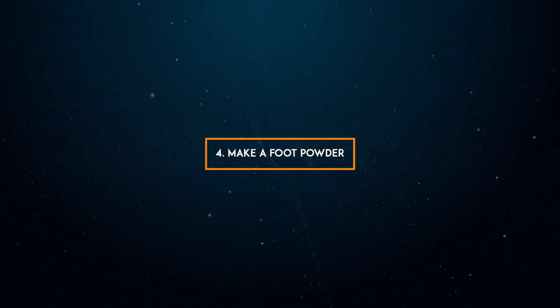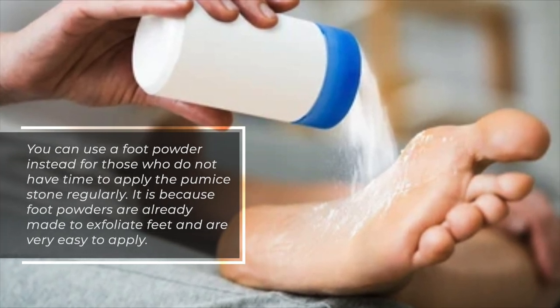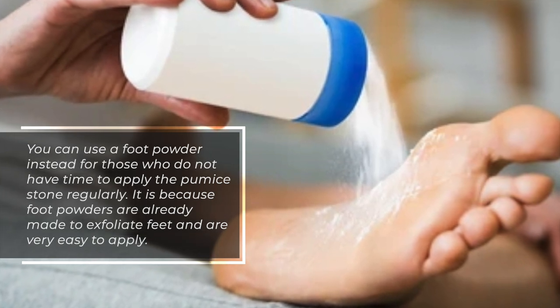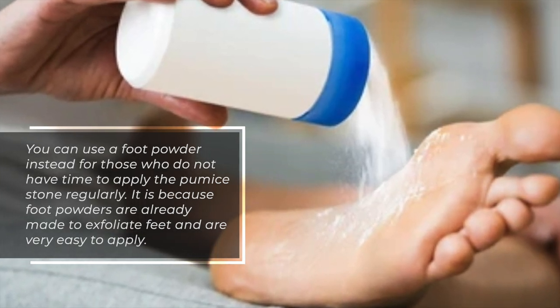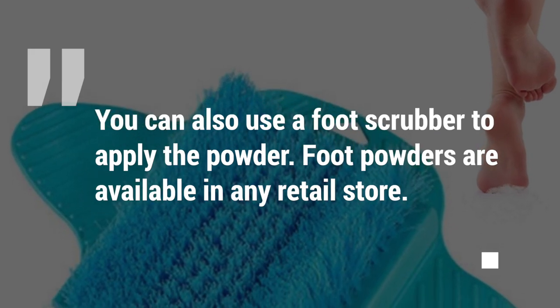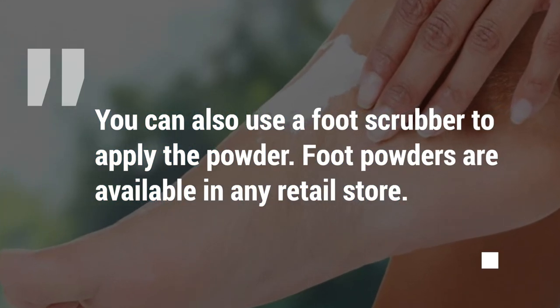4. Make a foot powder. You can use a foot powder as an alternative for those who do not have time to apply the pumice stone regularly. Foot powders are already made to exfoliate feet and are very easy to apply. You can also use a foot scrubber to apply the powder. Foot powders are available in any retail store.